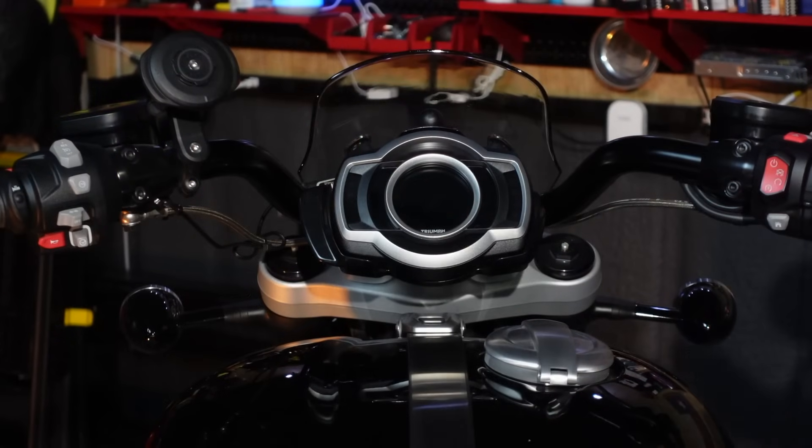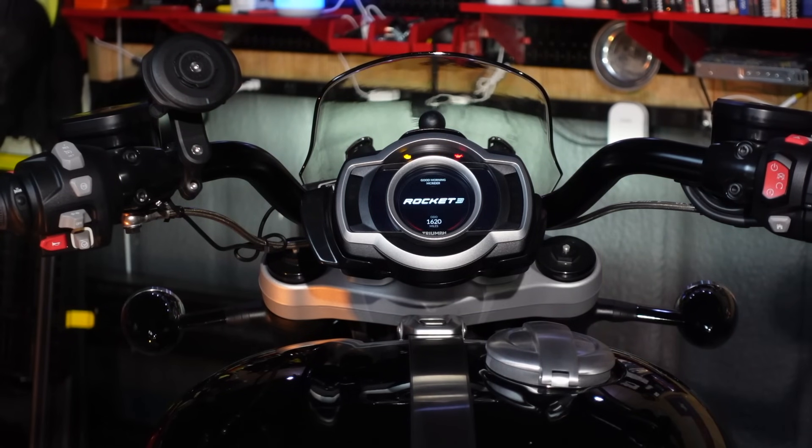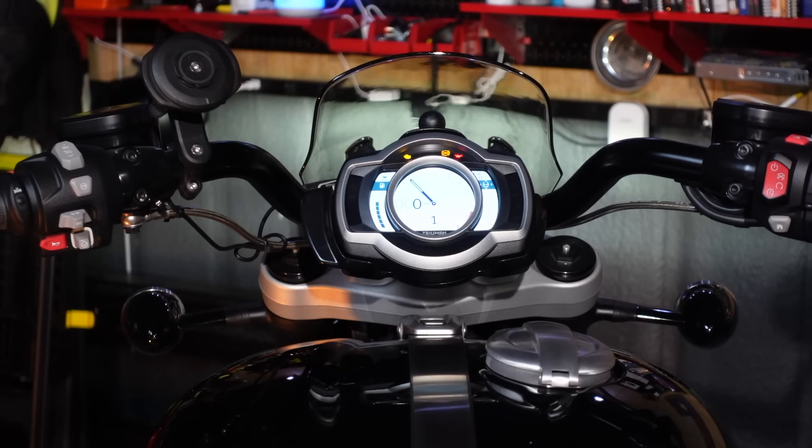No motorcycle is perfect, and the Rocket 3 does have a few flaws. The first is the TFT screen — it has a ton of information on it, but the problem is it's too small to read. I understand this is coming from a guy who wears glasses to read and is half blind in his left eye, but this screen really does need some work. The important stuff is clear — speed, RPM, fuel levels — but all the other information requires some effort to read or is impossible to read while in motion. Your guess would be as good as mine as to what the tire pressure is when I'm out on the road. Thankfully, there is a warning light that comes on if the pressure gets too low.